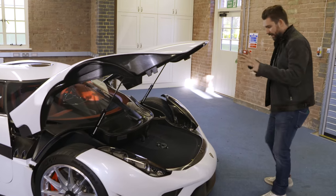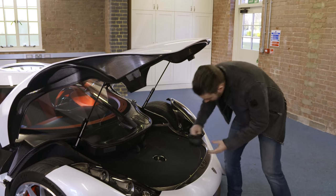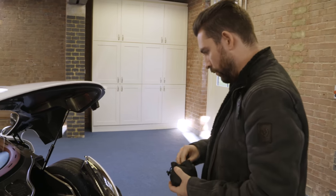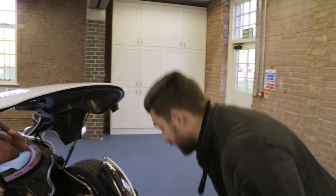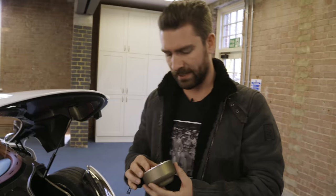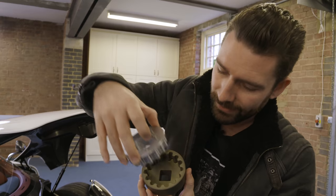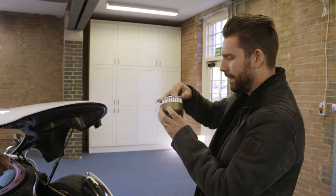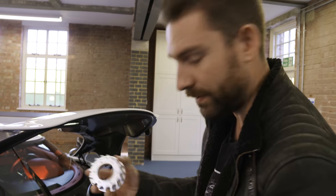We could make an entire documentary just around the small details on this car. This is the housing for the central locking wheel nuts — so if you did want to change your tires or wheels, this is where it's housed. Just look how beautiful that is: a little billet dish to house the tool. The tolerances are absolutely beautiful, just feels great. When was the last time you saw a component so beautifully engineered just to take the wheels off your car?